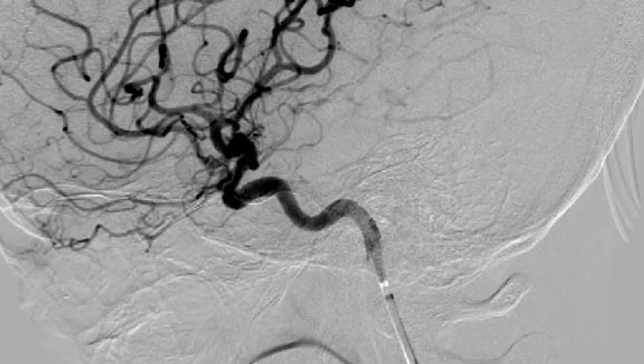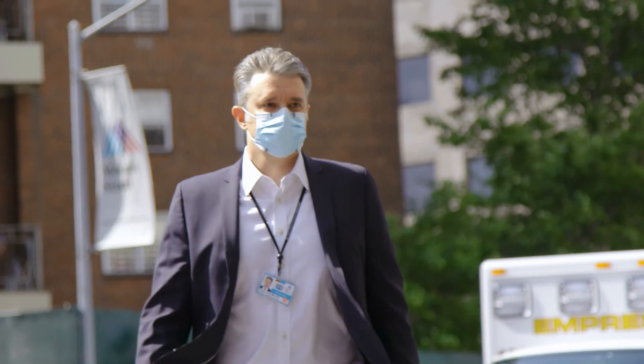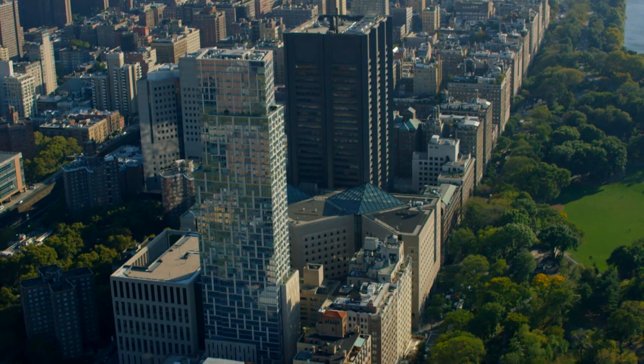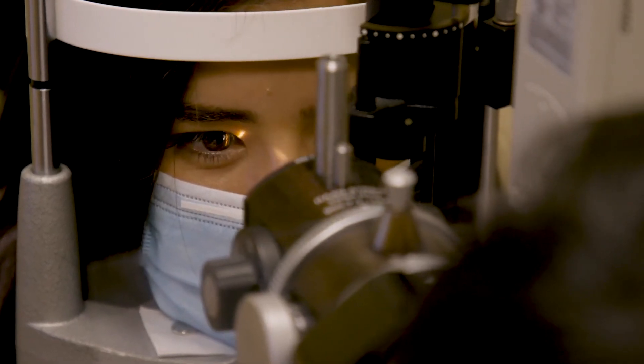We've had patients go from being blind in their only eye to actually coming back to 20-20 vision. There are only a handful of services in the country that are intently treating central artery occlusions, and even fewer that have any sort of imaging available to make a diagnosis rapidly. This service really creates a lot of hope for patients who have a stroke in the eye.